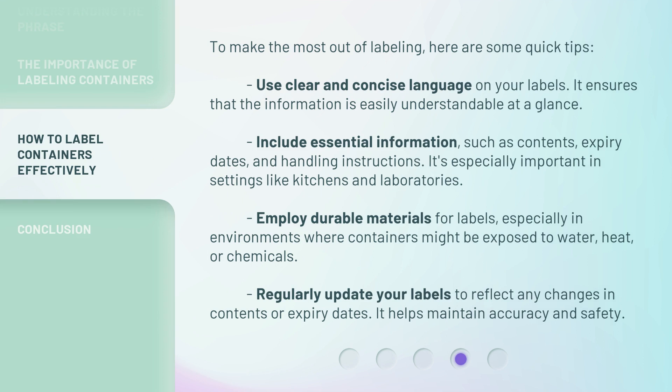Use clear and concise language on your labels — it ensures that the information is easily understandable at a glance. Include essential information such as contents, expiry dates, and handling instructions. This is especially important in settings like kitchens and laboratories.